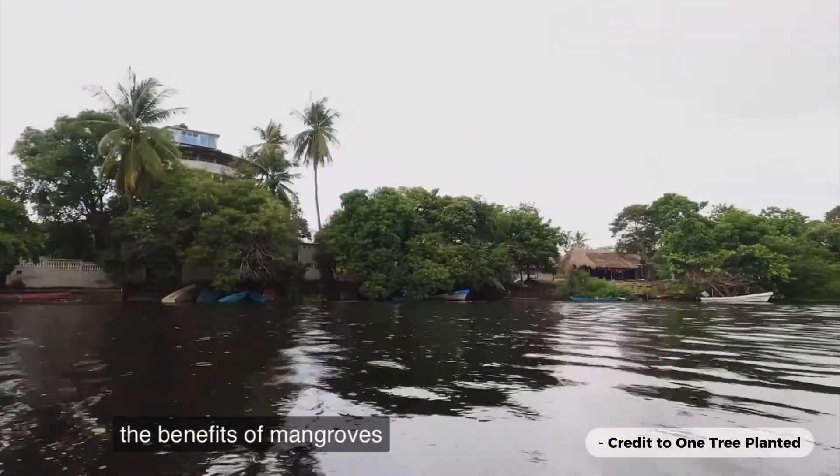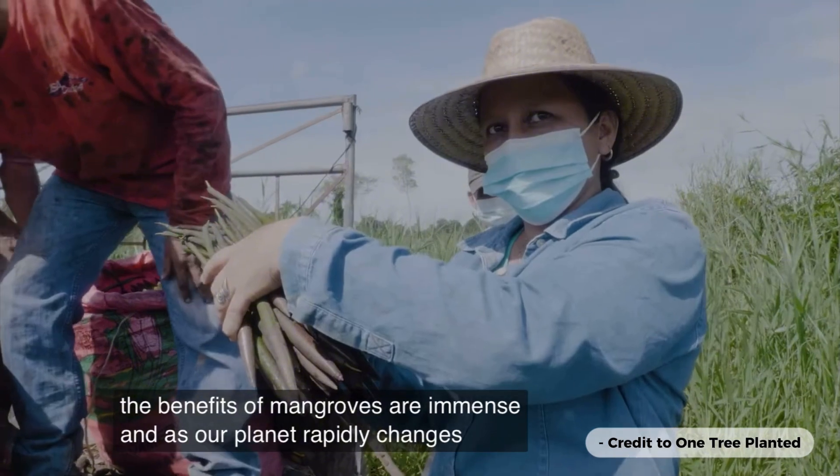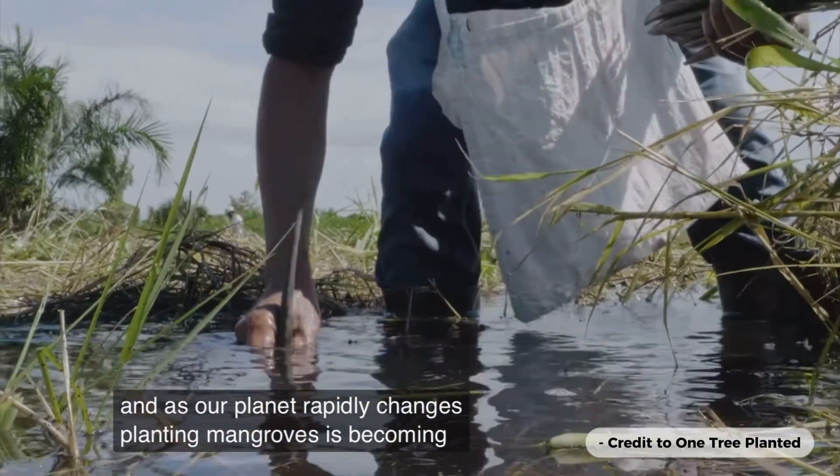The benefits of mangroves are immense, and as our planet rapidly changes, planting mangroves is becoming more important than ever.